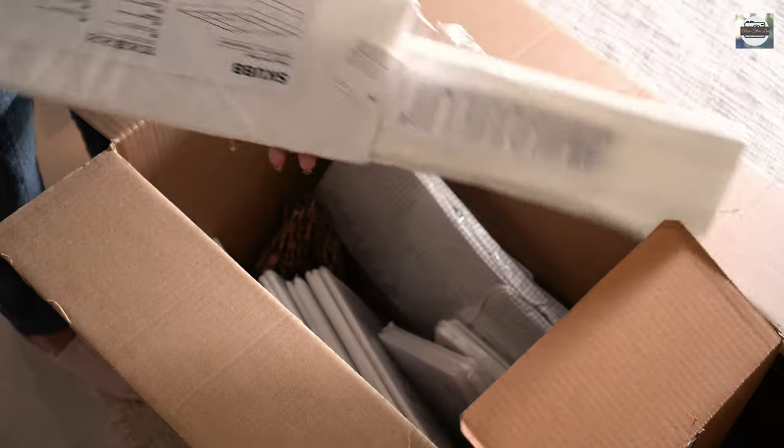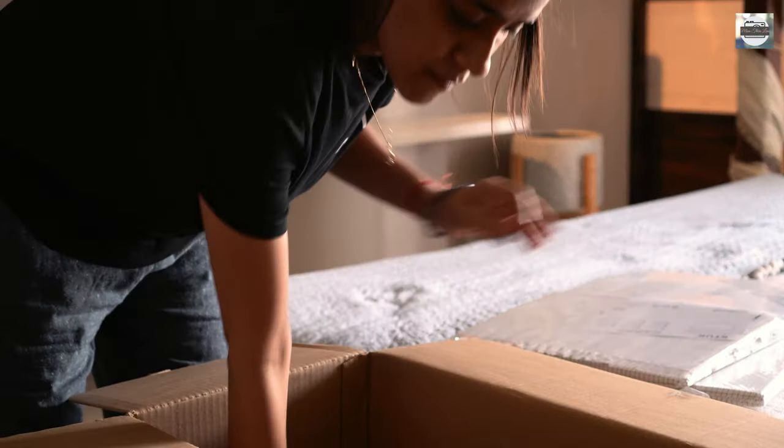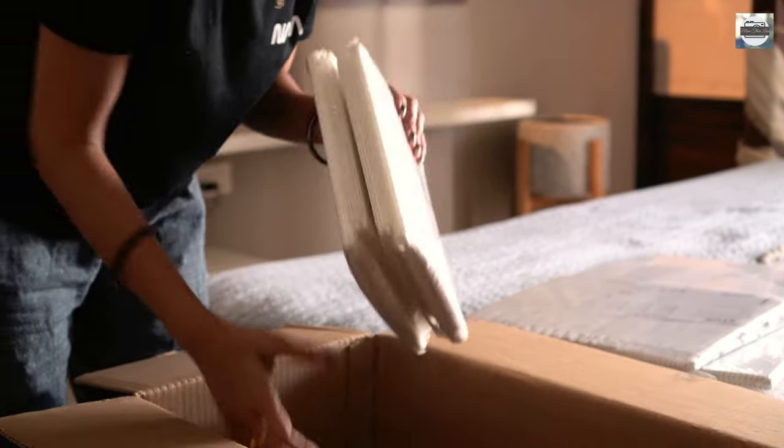Speaking of materials, I opted for cloth organizers. Basically I have ordered three different sized organizers of varied quantities. You can play around with plastic or natural baskets too.